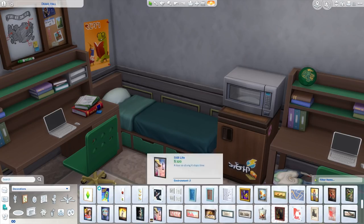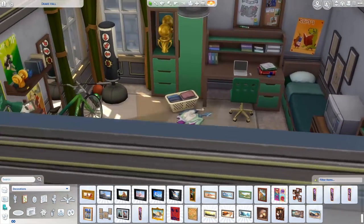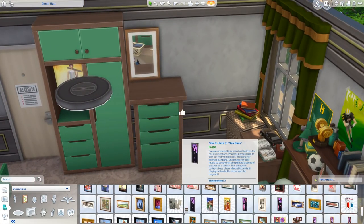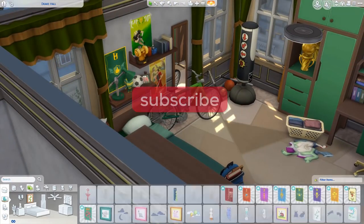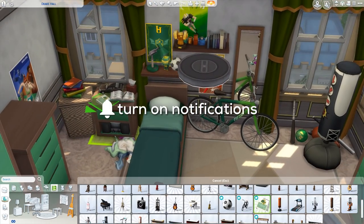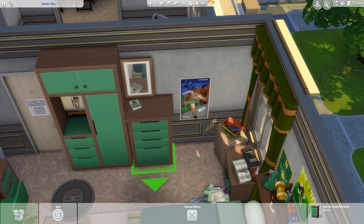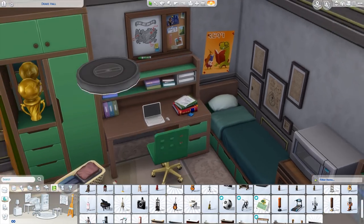That's pretty much it for this dorm room. We're just going to add a couple finishing touches before we head into screenshots. I hope you guys enjoyed this build! If you did, make sure to give this video a big thumbs up. You can also subscribe to the channel if you haven't already — I'd love to have you join us. Click that bell and it'll turn on notifications so you're notified every time I upload. Thank you guys so very much for watching and I will see you all next time. Bye everybody!